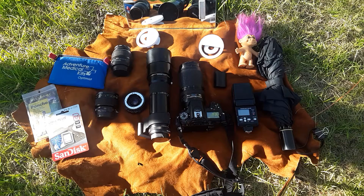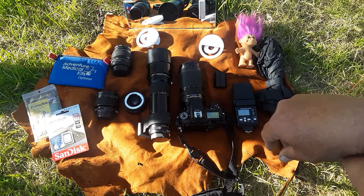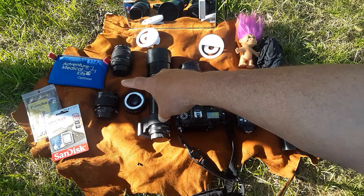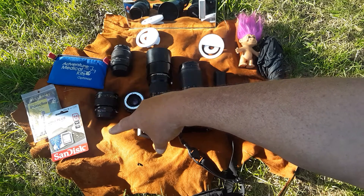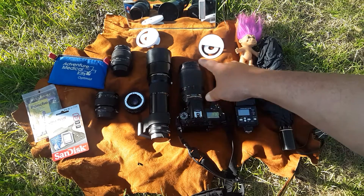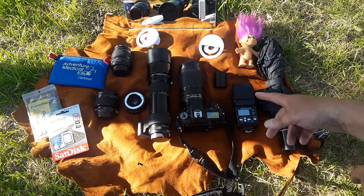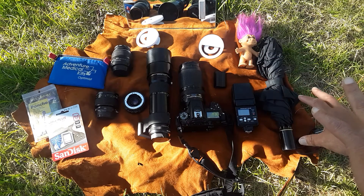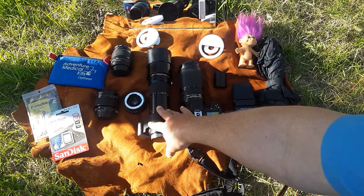I've also got that mirror in the back — I've been carrying it around because I know there's a neat use for it, but I haven't really figured it out yet. Then there's my first aid kit, an emergency poncho, an extra memory card, and a piece of leather. I carry that around just to have a place to put things, and I wrap my 400mm up in it before putting it in the bag.